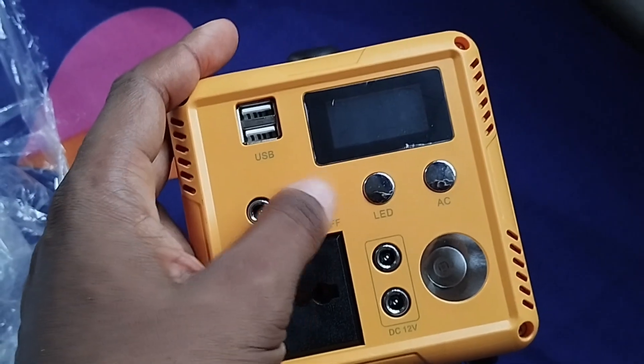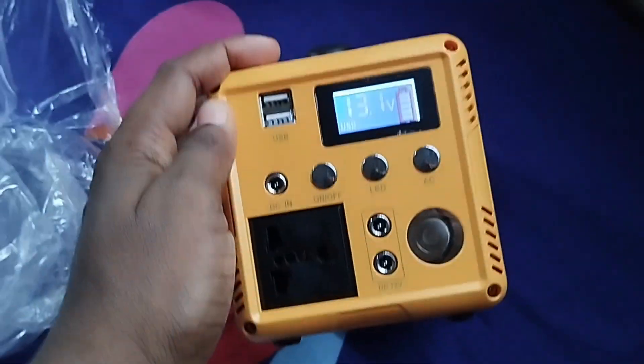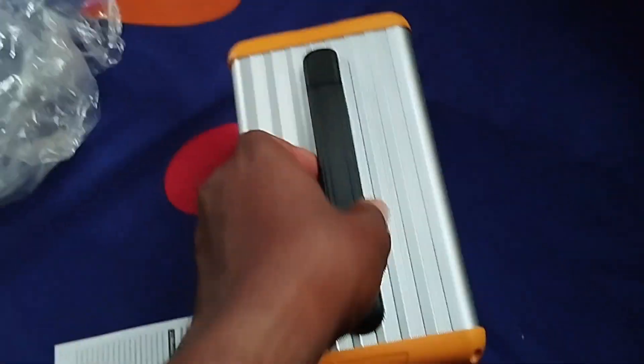If you have any of those devices, be rest assured this unit will serve your needs. Looking at the front, it comes with a main switch and an AC port so you can plug your socket and connect other devices. Now let's jump into the unboxing so you can see what is inside this very one that I bought.